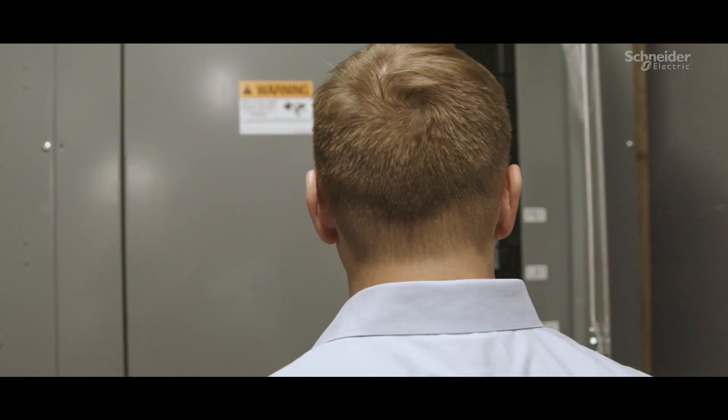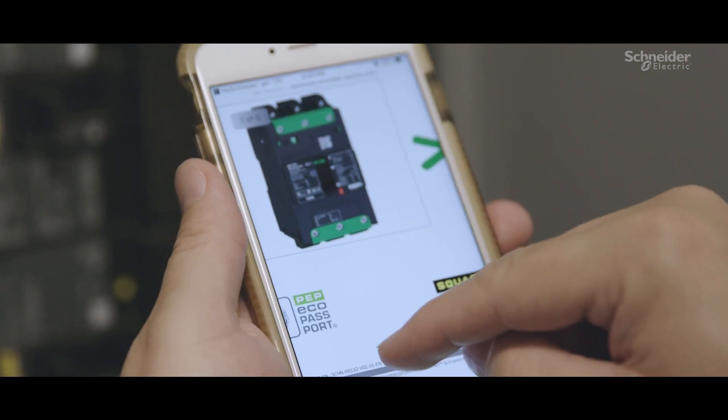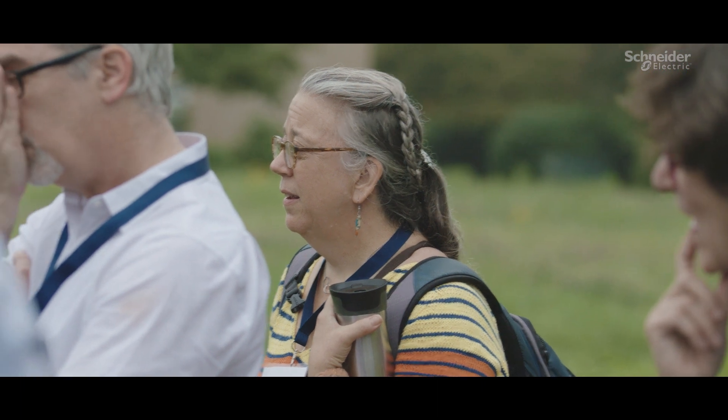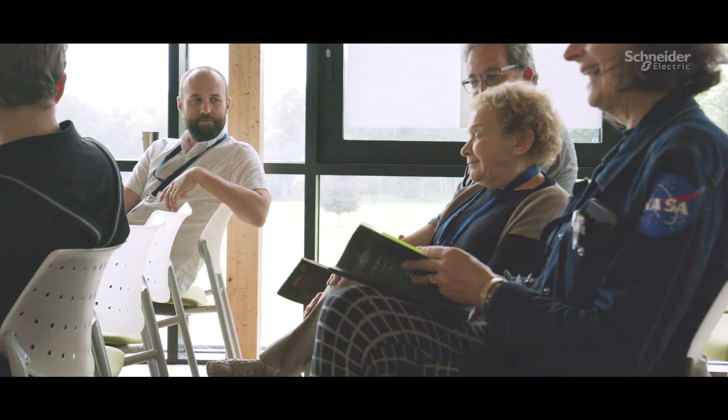Schneider has rolled out an app so that you can get information based on a QR code, and that streamlines my job in a way that I couldn't even imagine when I first began this. I think Schneider is so far ahead of many other companies in transparency and environmental impact.